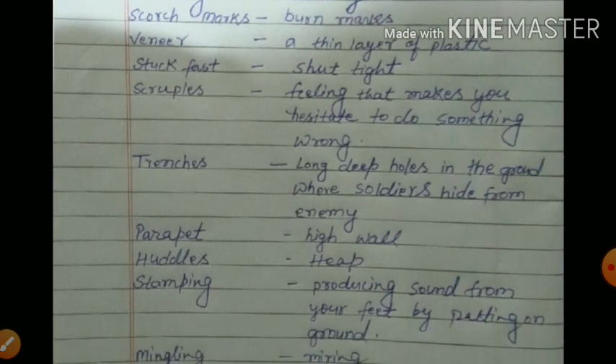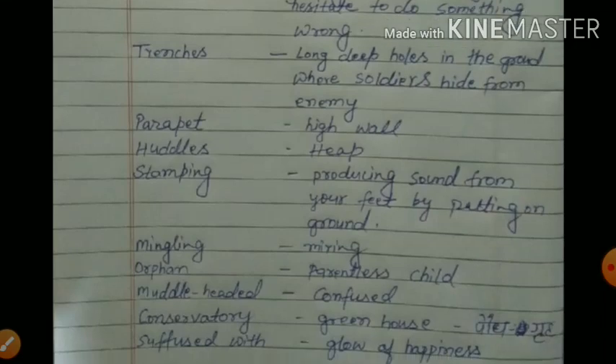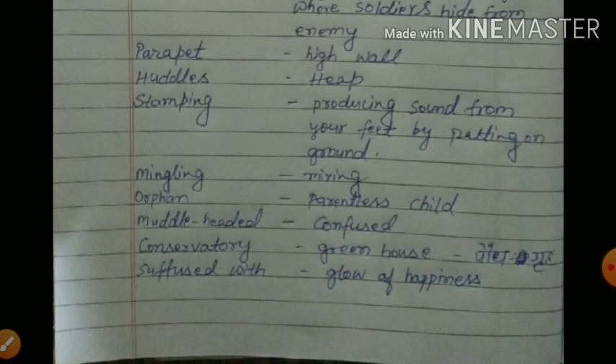Trenches means long deep holes in the ground where soldiers hide from the enemy. Parapet means a high wall. Hurdles means heaps. Stamping means producing sound from your feet by patting on the ground. Mingling means mixing. Orphan means a parentless child. Muddled-headed means confused. Conservatory means greenhouse. Suffused with glow of happiness.